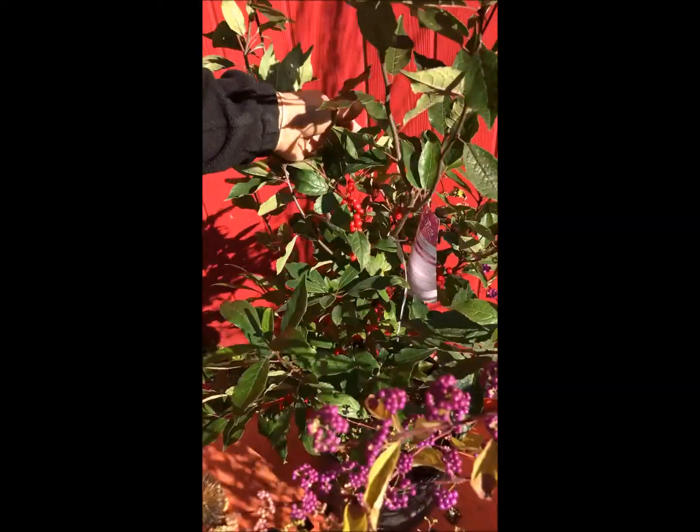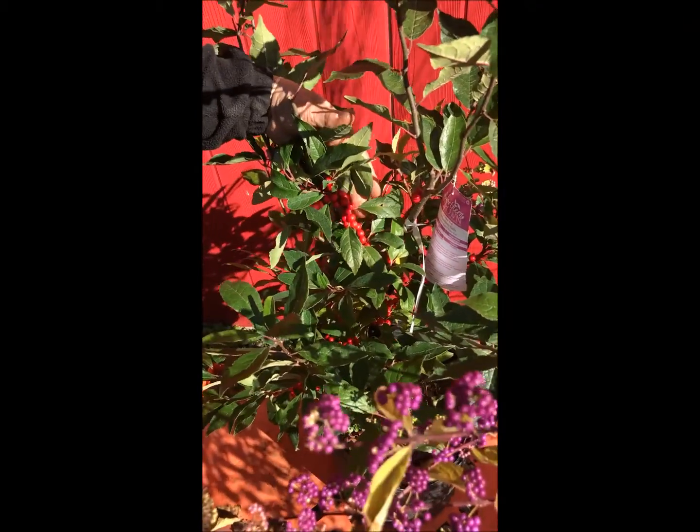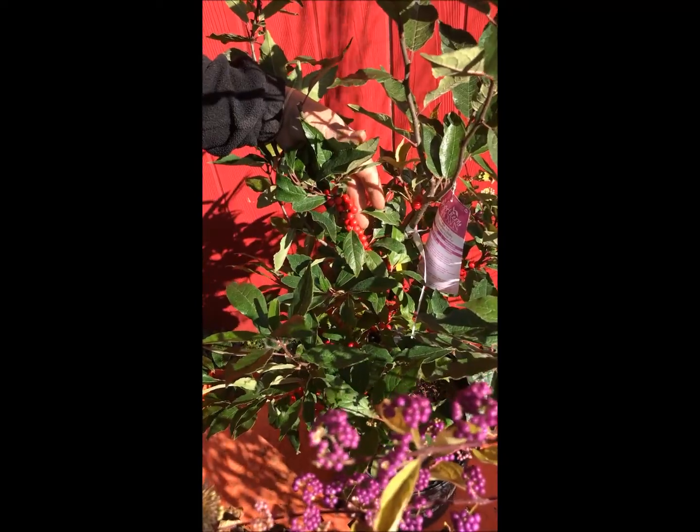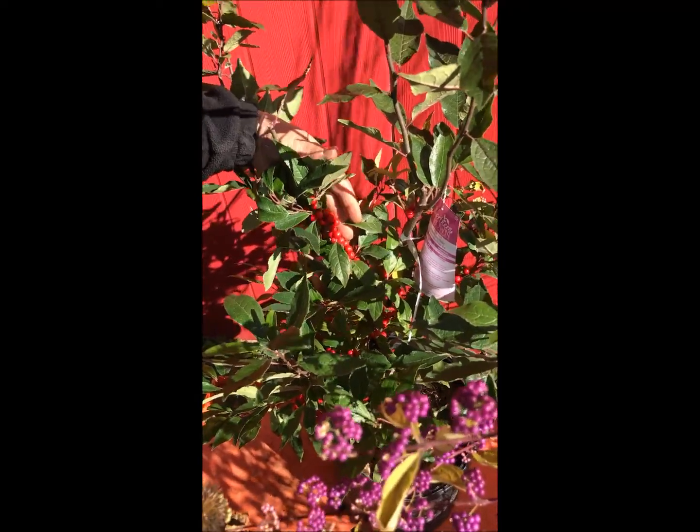This is a beautiful winter berry. You can use some of this for your holiday decor and leave it intact for those birds who will be looking for something to snack on late in the winter.